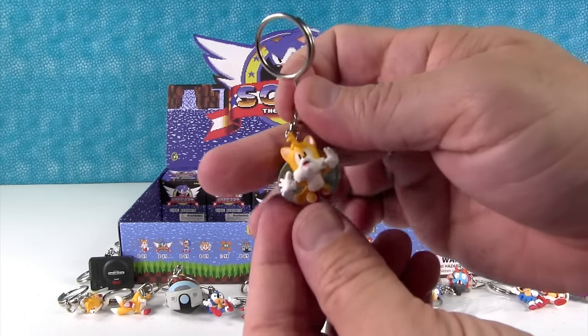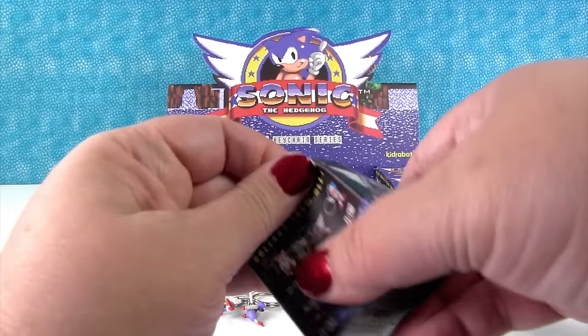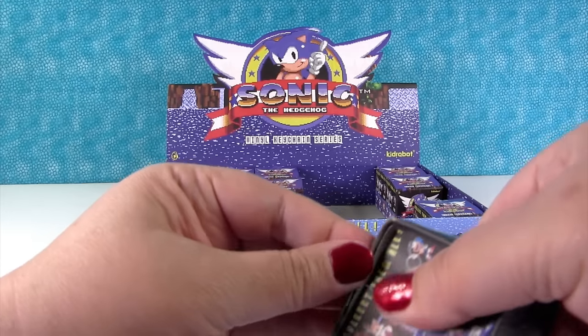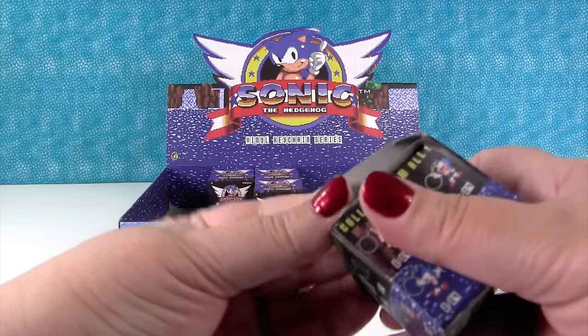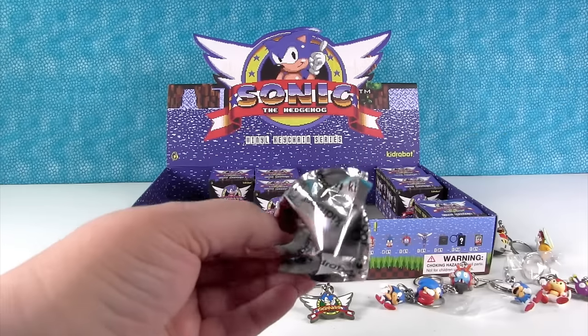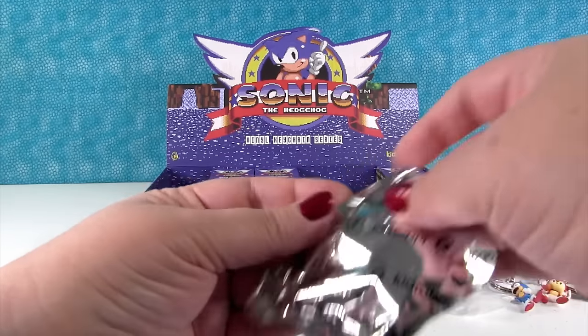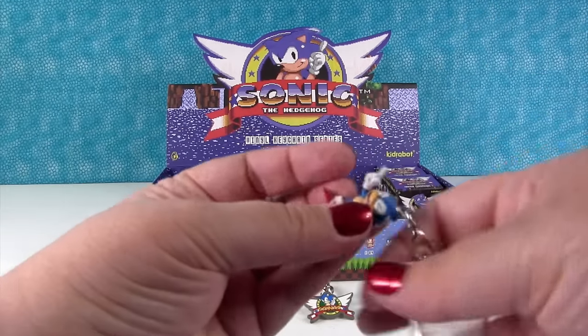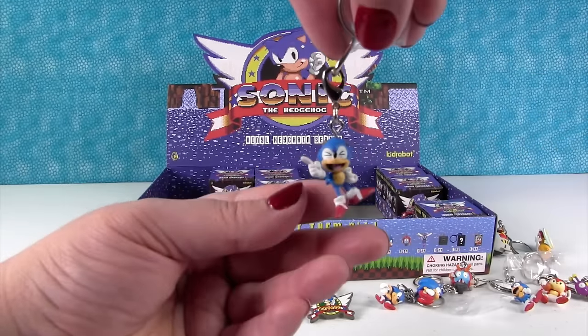Tails duplicate. Flying Tails. We're going to end up getting a couple more Sonic duplicates. Here's the PS Toy Review Sonic. Duplicate.